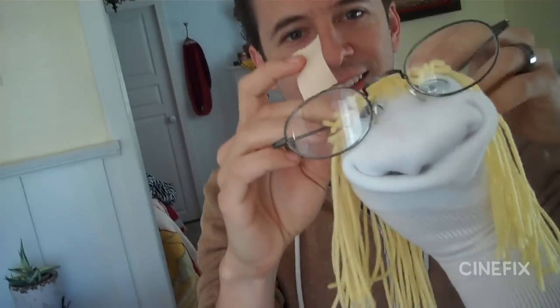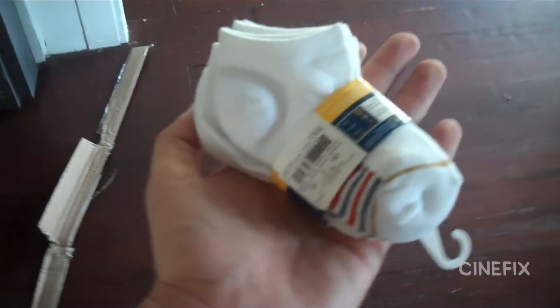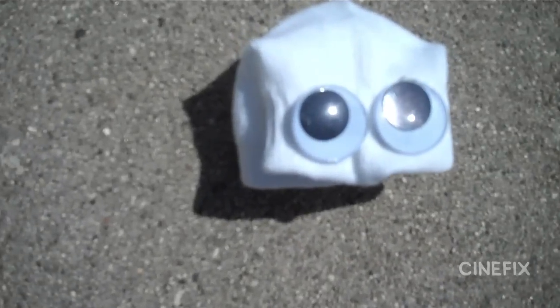There's one part of the trailer that shows a bunch of baby photos all at once. So we took individual baby portraits using baby socks. They kind of look like little tadpoles. How cute.